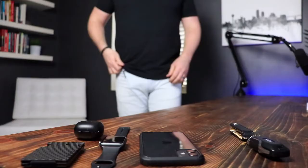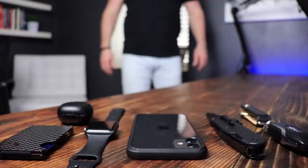I've always loved everyday carry videos. It's really cool to see what people keep on their person and what they find important enough to carry with them every single day. So in this video, I'm gonna show you my everyday carry. These are the items that are always on my person.